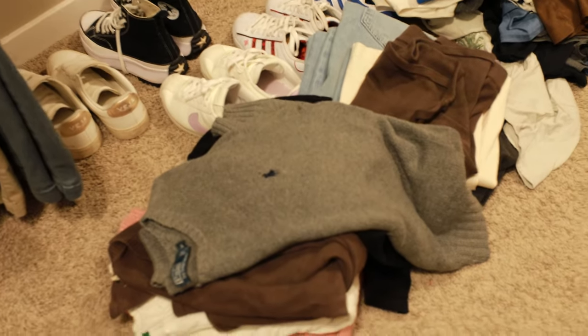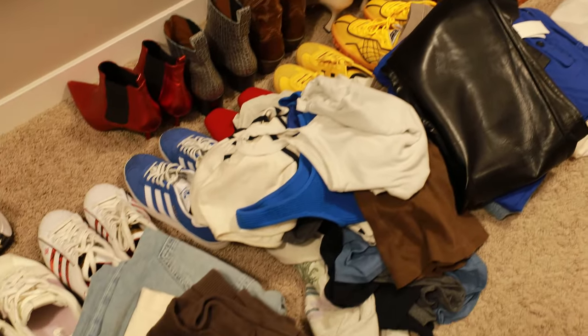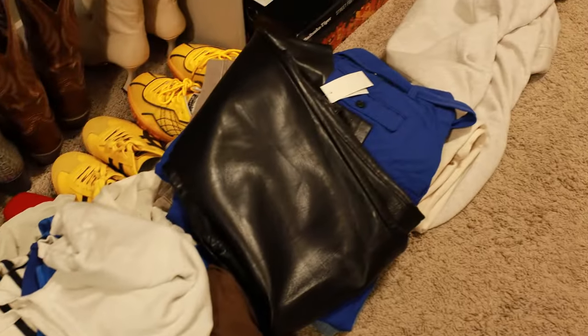So these are the piles that I've ended up with. I know this is such a glamorous way to showcase the clothes that I've chosen. Ignore the sweatpants. So we've got sweaters, skirts, tops, and pants.